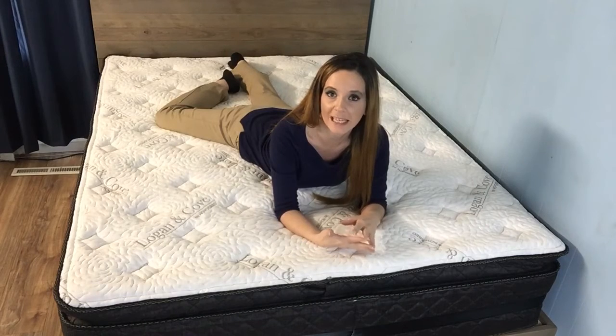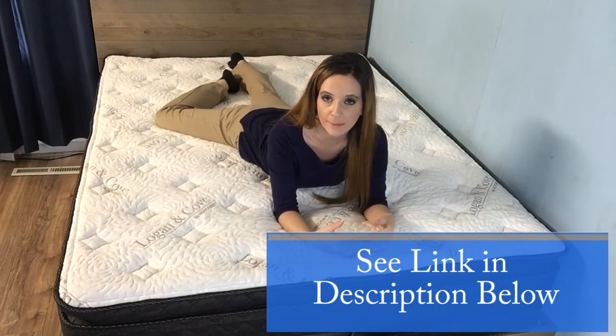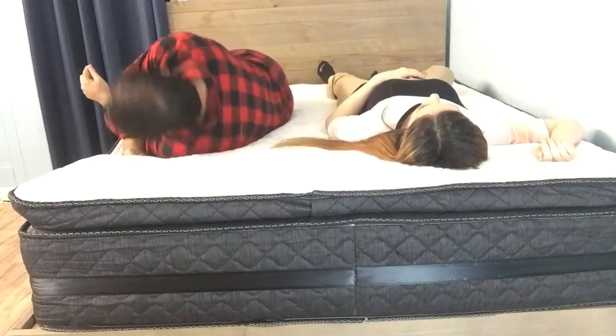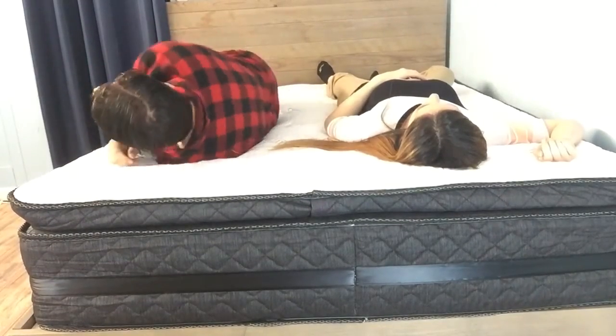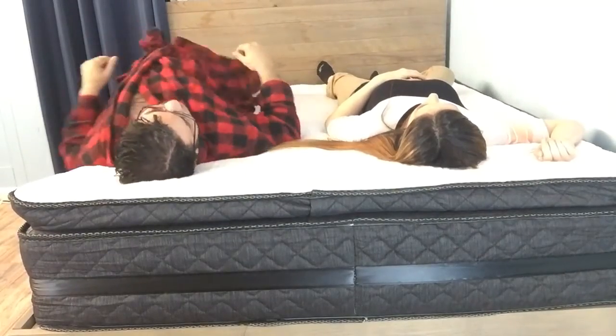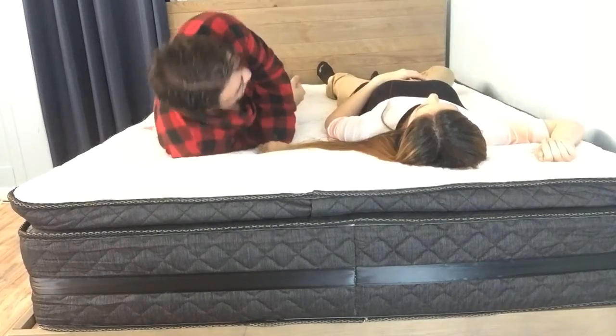Most mattress companies have recognized how disruptive motion transfer is for sleep partners and incorporate measures to keep it minimal. For Logan & Cove, these measures include pocketed coils that keep motion isolated to the point of impact since they're not interconnected like continuous coil products, and VISCO foam, which is well known for absorbing motion. This is a pretty common and successful approach that, as you can see, does a pretty good job at keeping me still when someone moves around next to me. Motion transfer shouldn't be a problem with your Logan & Cove mattress.